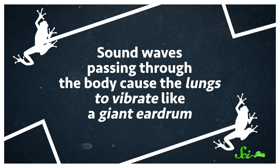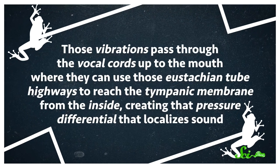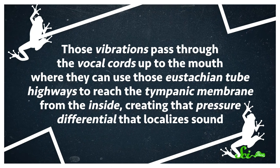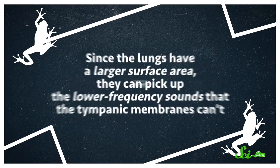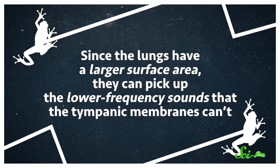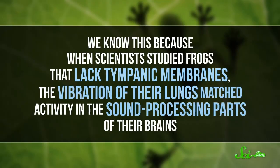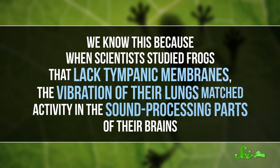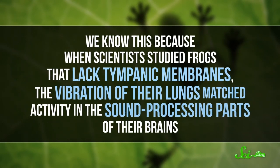But luckily for these frogs, their lungs lend a hand and help them hear. Sound waves passing through the body cause the lungs to vibrate like a giant eardrum. Those vibrations pass through the vocal cords up to the mouth, where they can use those eustachian tube highways to reach the tympanic membrane from the inside, creating that pressure differential that localizes sound. Since the lungs have a larger surface area, they can pick up the lower frequency sounds that the tympanic membranes can't. And for some species, the lungs replace the tympanic membranes entirely — we know this because when scientists studied frogs that lack tympanic membranes, the vibration of their lungs matched activity in the sound-processing parts of their brains.